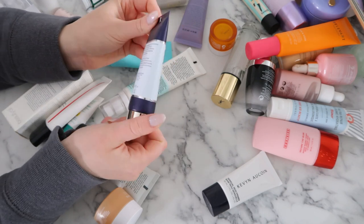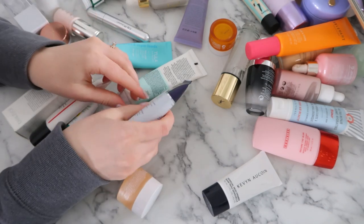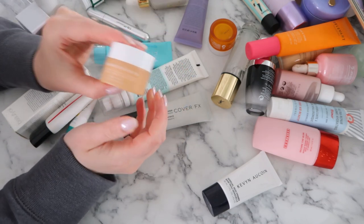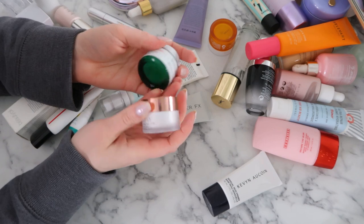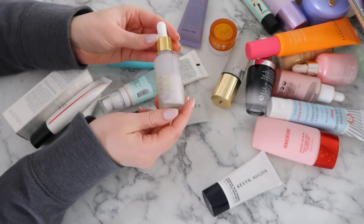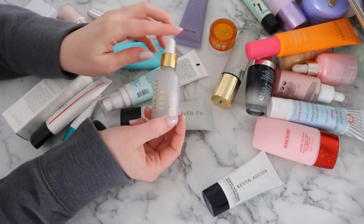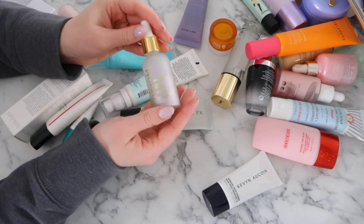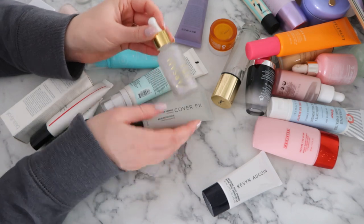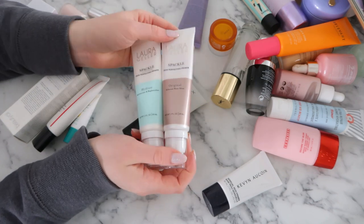This By Terry Hyaluronic Hydra Primer is actually so nice — I haven't used it in a while, but when I'm indecisive I keep it, so I'm keeping this one. I'm also keeping the Summer Fridays Eye Cream, the Dr. Jart Cica Pair Color Correcting Treatment, and the Lawless Lip Mask. I'm also keeping the Tatcha Silk Canvas. This liquid glass product — they went out of business for a while and came back, and I'm not sure if they've brought back the liquid glass. It was a favorite of mine so I'm decluttering it for now but I need to replace it soon. I'm keeping the Laura Geller Spackle Primers — I haven't used them enough to get a full opinion. The Hourglass Primers are so luxurious — keeping all three.